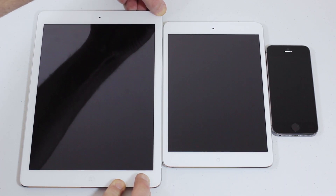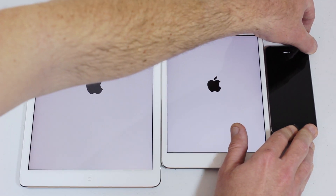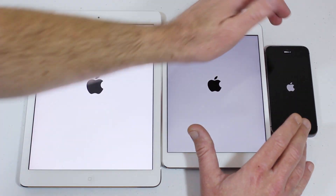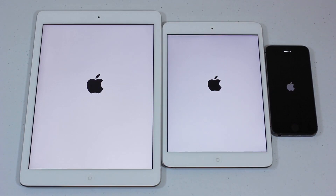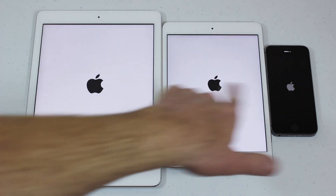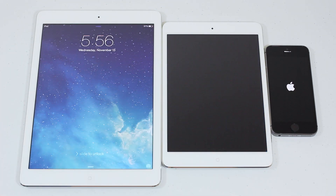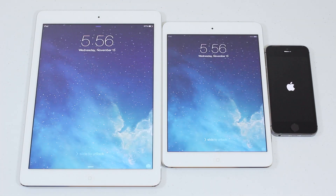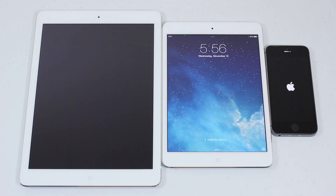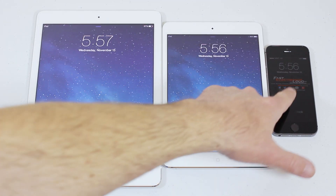Now let's fire them all back on — there'll be a slight delay between each one. Which do you think will boot up first? The iPad Air is already on, the mini just came up, and we're still waiting on the iPhone 5s. iPad Air was pretty quick, and there we go — all three are back up.